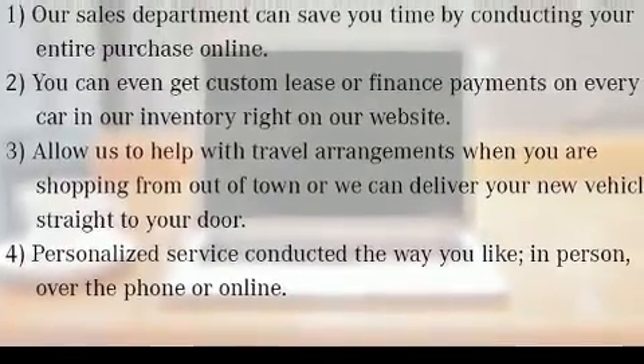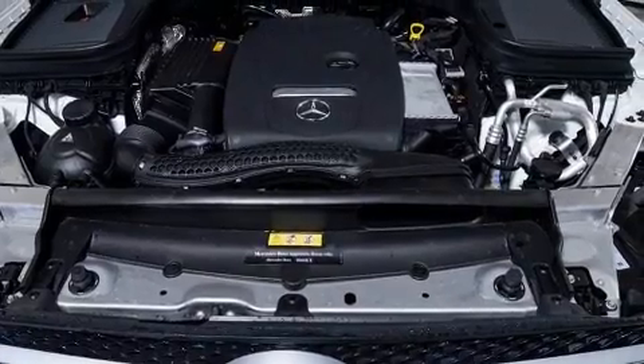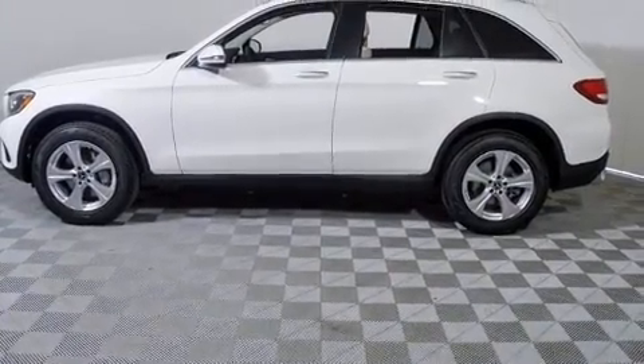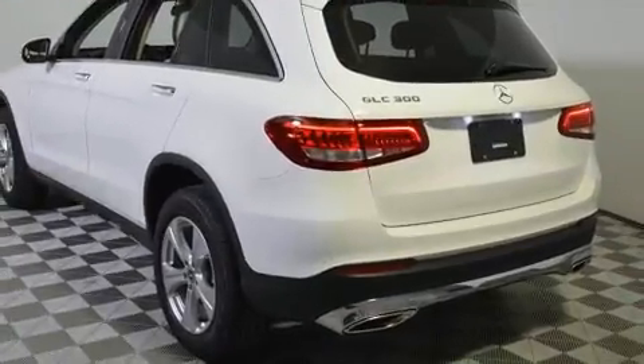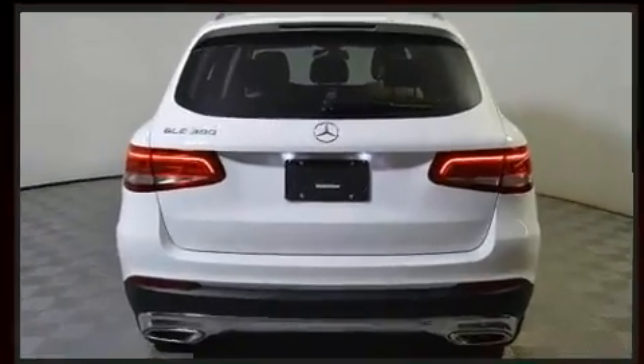A wealth of standard features mean that you no longer have to sacrifice, such as remote keyless entry, adjustable headrests in all seating positions, a leather steering wheel, a built-in garage door transmitter, power front seats, a power rear cargo door, a roof rack, and one-touch window functionality.